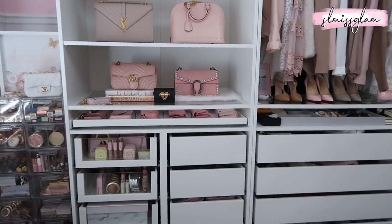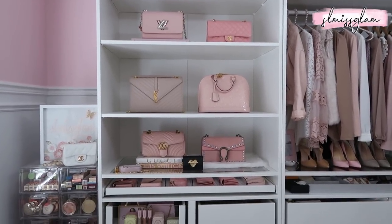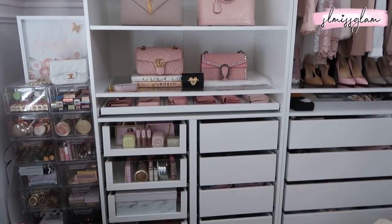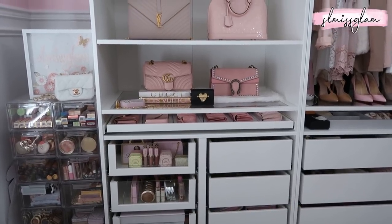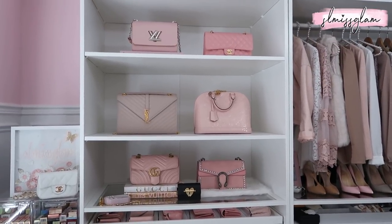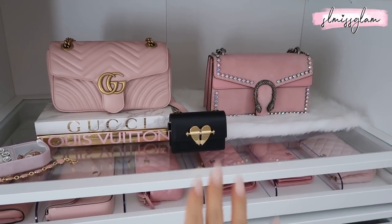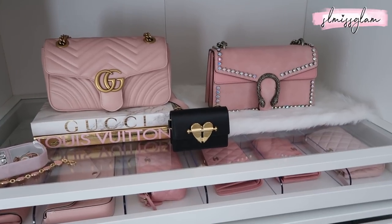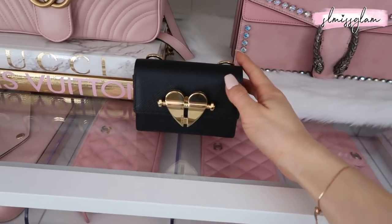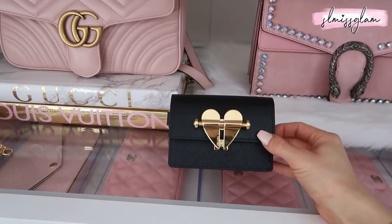Getting to this section — I tried to mix it up with Louis Vuitton, Chanel, YSL, and Gucci. One of my favorite drawers in this entire section is my wallet drawer — I love wallets so much. Right here in the middle is my only black bag I've ever bought: a Prada crossbody. Look how small it is! Mini bags have been very popular, so I wanted to get one. This was actually for my birthday.